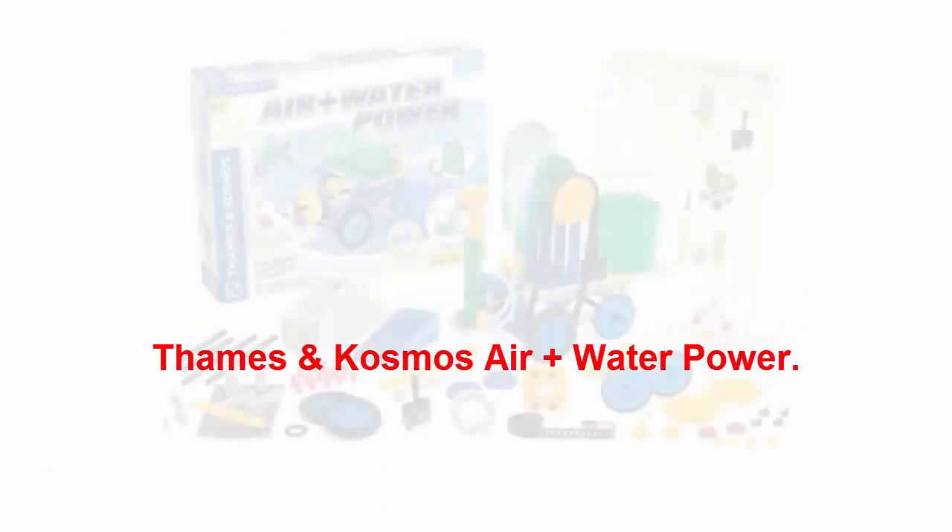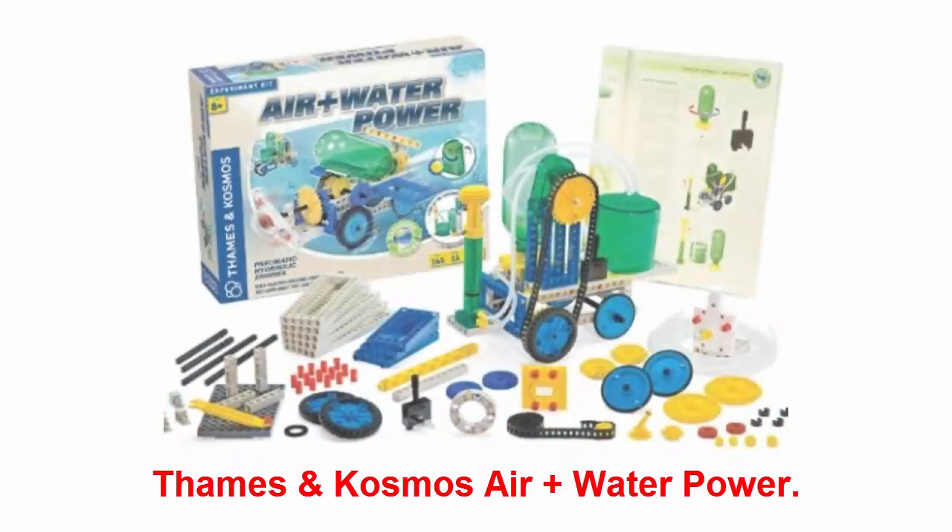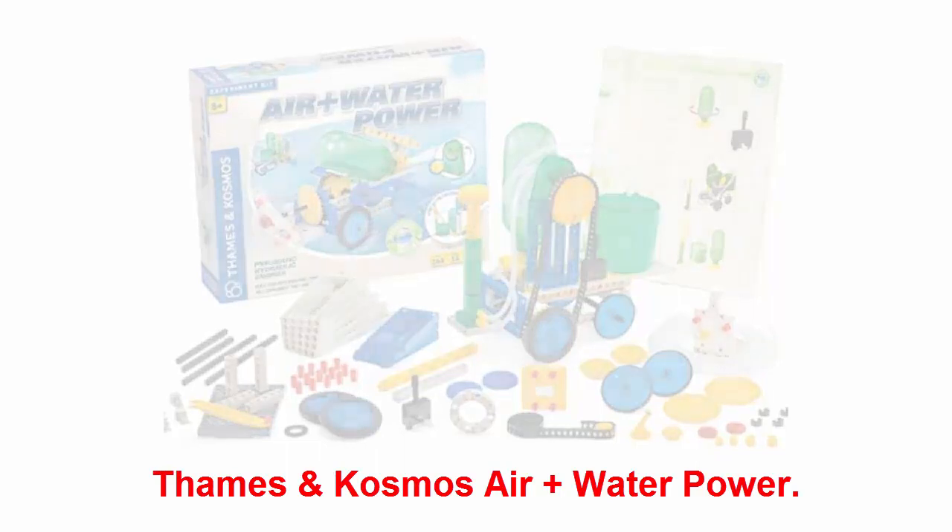Thames and Cosmos Air and Water Power: give your future engineer this toy set to teach her how to build pressure-powered engines. She'll learn a ton about physics, and she might even feel more confident in the classroom after playing with this toy too.